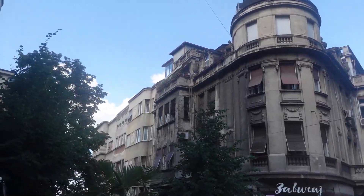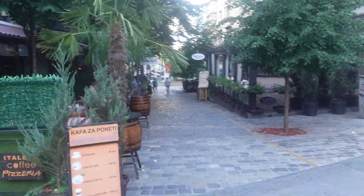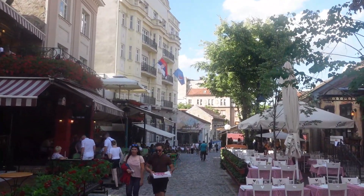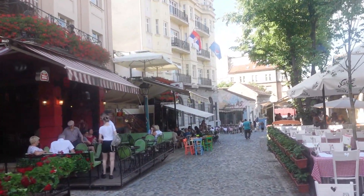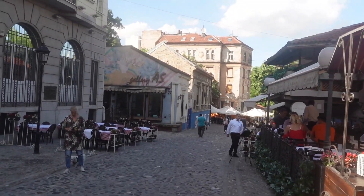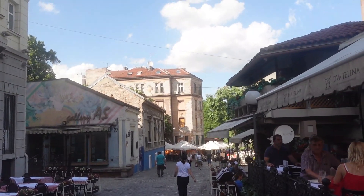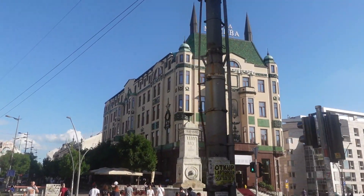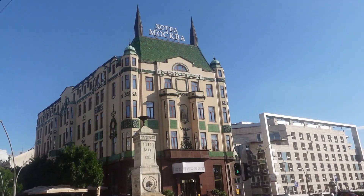Then we went to walk around Skadarlija, which is a vintage street in Belgrade with a bunch of places to sit. We should have gone at night though, because it gets a lot more packed and lively — in the day it was more relaxed vibes. Skadarlija is called the Bohemian Quarter, where people come to eat and drink with no cars going through. These days it's presented in tourist publications as a bohemian district where famous Serbian writers, actors, painters, and fans of unconventional socializing used to gather.